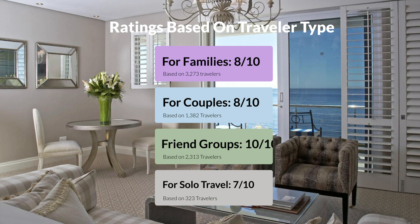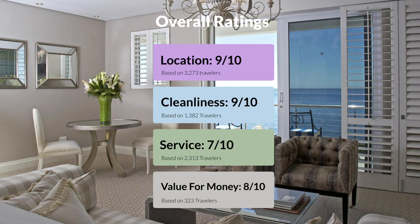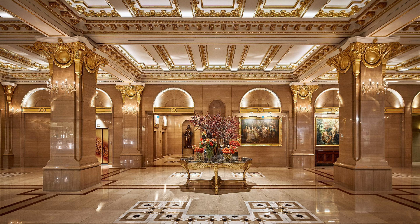Here are our overall ratings for this hotel. Location: 9 out of 10. Cleanliness: 9 out of 10. Service: 7 out of 10. Value for money: 8 out of 10. We would definitely recommend this hotel to you, no matter what type of traveler you are. To get the best price for this hotel, make sure you check out the link in the description. Have a nice trip!